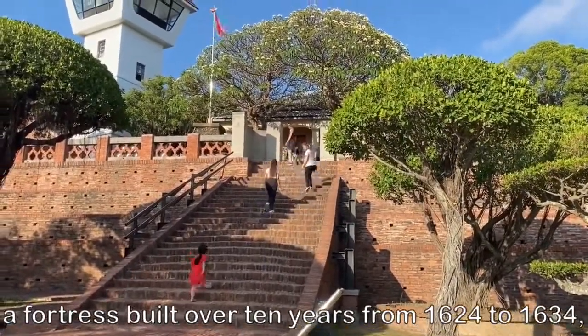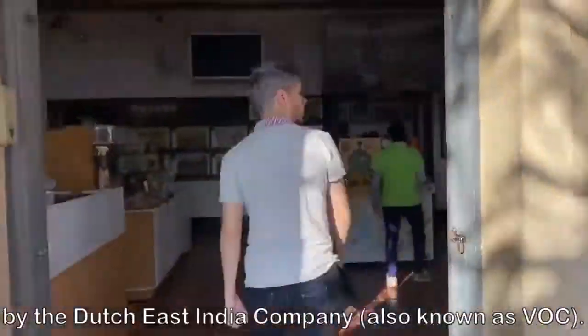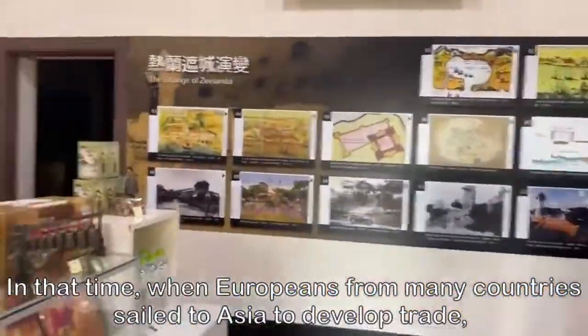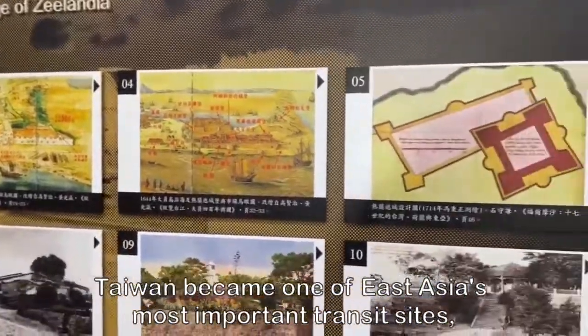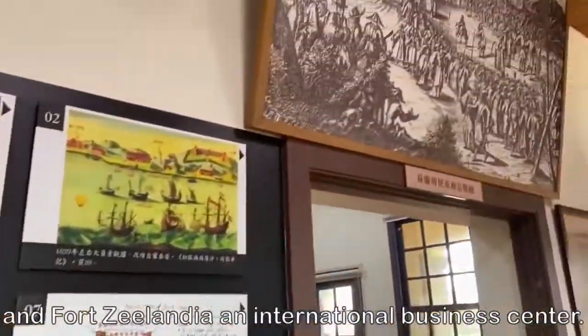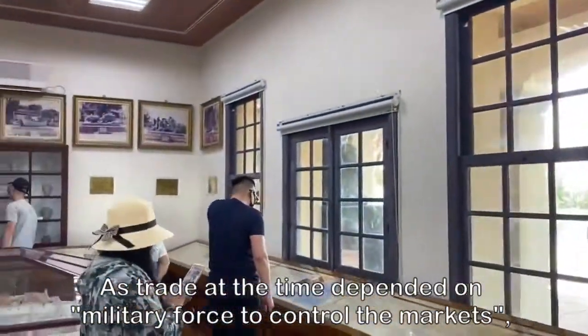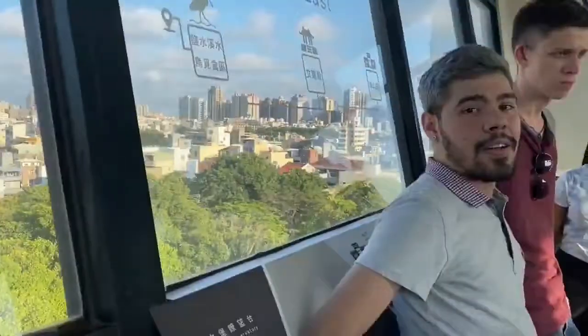We are heading now into Fort Zealandia, a fortress built over ten years from 1624 to 1634 by the Dutch East India Company. At that time, when Europeans from many countries sailed to Asia to develop trade, Taiwan became one of East Asia's most important transit sites, and Fort Zealandia became an international business center. As trade at that time depended on military force to control the markets, the value of the fortress was mainly in its strategic position.